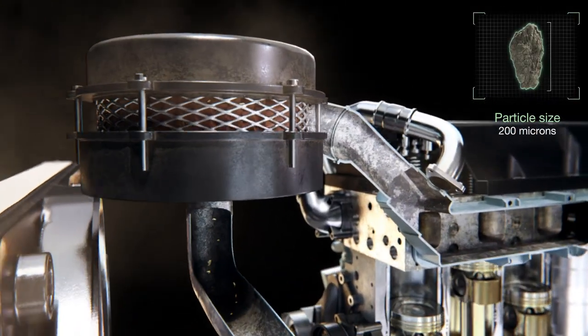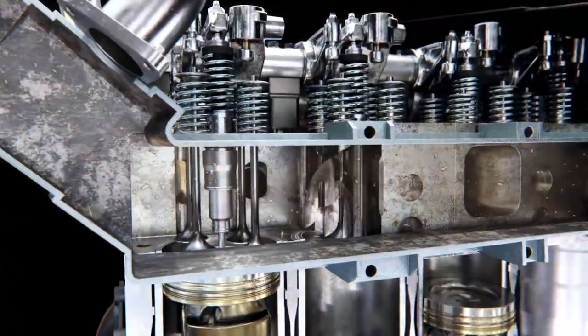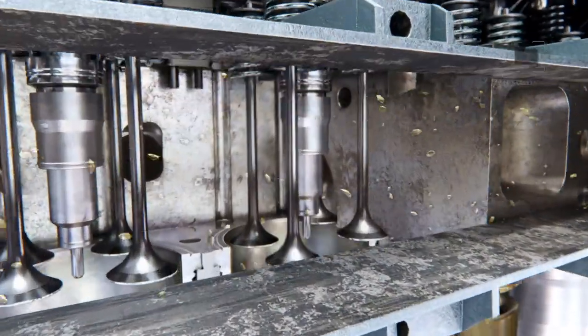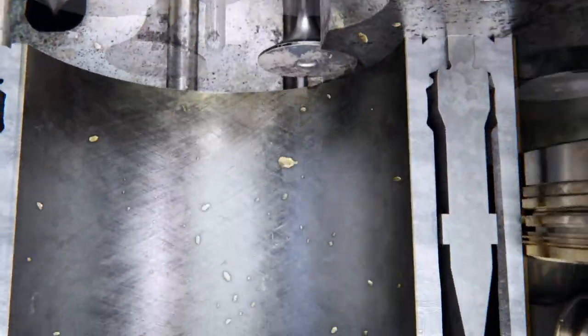Particles of up to 200 microns suspended in the air are drawn into the engine air filter. After passing through the air filter, particles of up to 80 microns can enter the combustion chamber through the inlet valves.